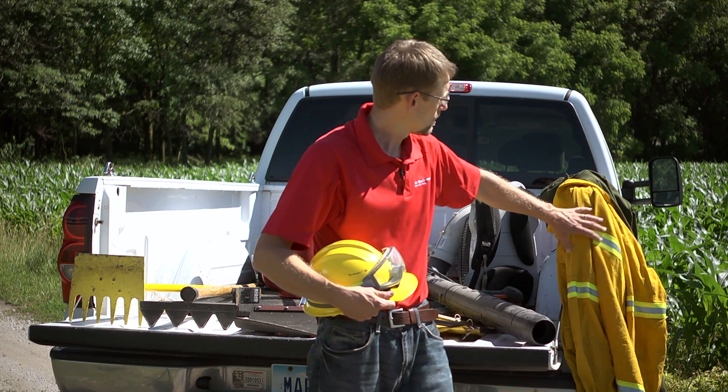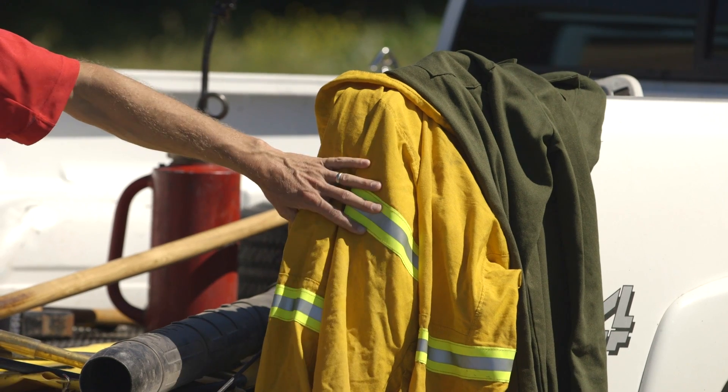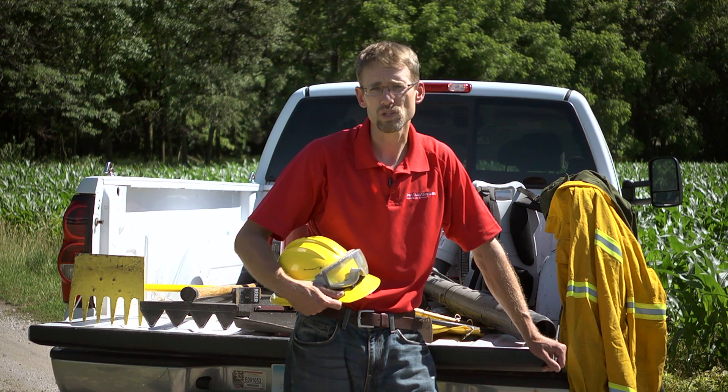From there we're going to turn to flame resistant, flame retardant overcoats or shirts. They make specific shirts that are flame retardant, and they also make pant layers that are flame retardant.